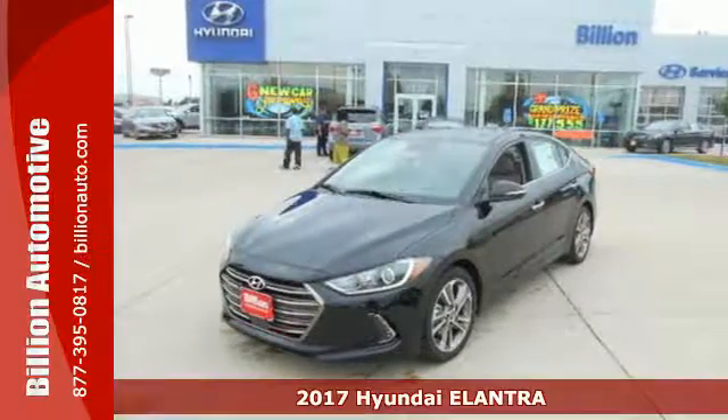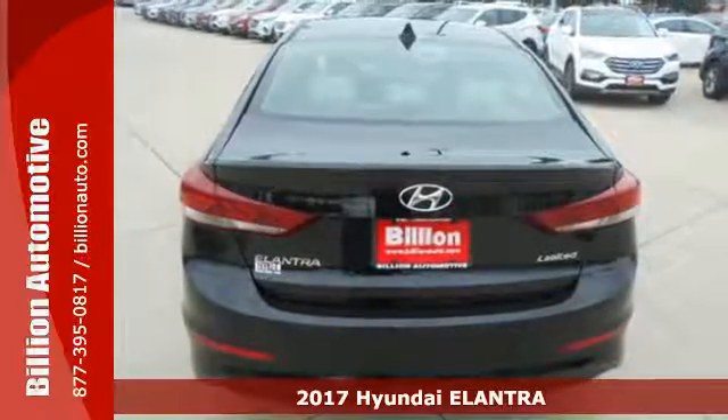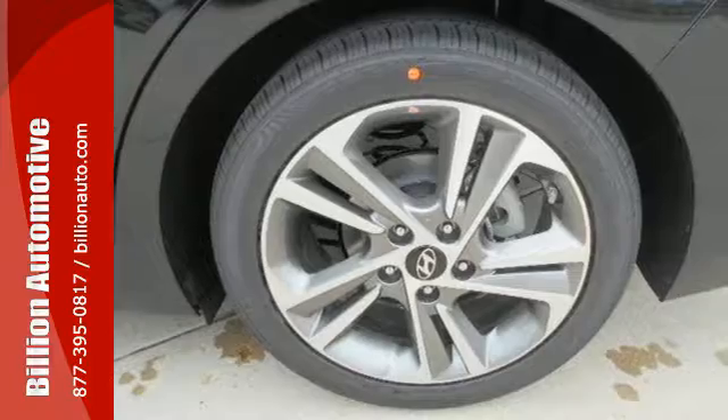Here's a 2017 Hyundai Elantra. You're ready for more. A roomier and quieter cabin, improved fuel economy, and a perky engine all converge for one considerable upgrade.